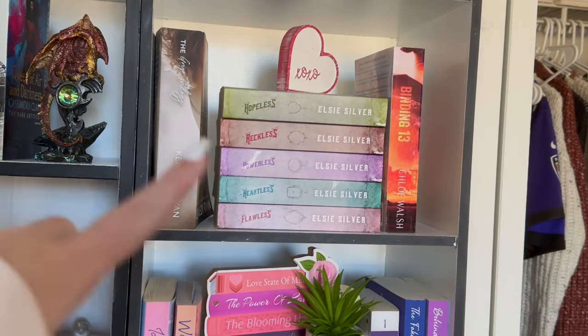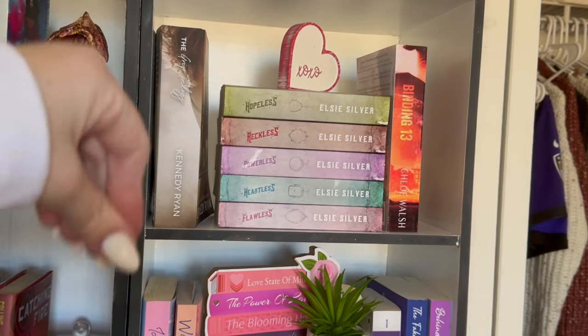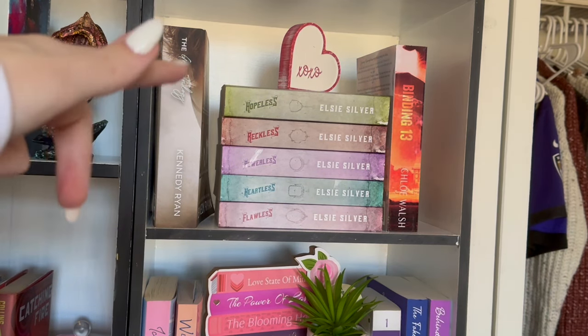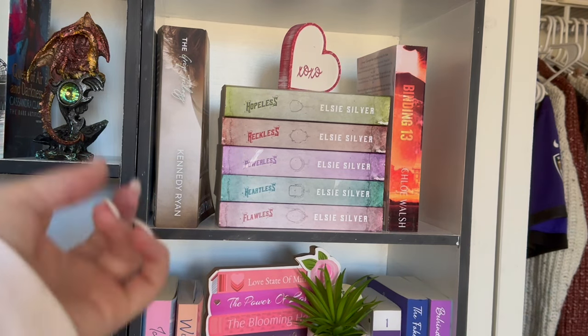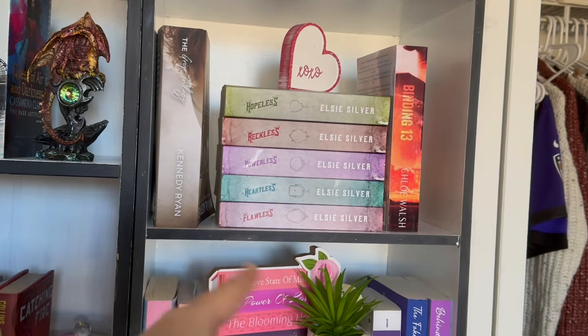Let's move on to the final shelf. The top shelf here is my small town romance section. This so much doesn't fit here, at least I don't think, but I just kind of needed Chestnut Springs to have her moment and then fill in the gaps. So Chestnut Springs in the middle of course, and then Binding 13 and The Grip of It on the sides.